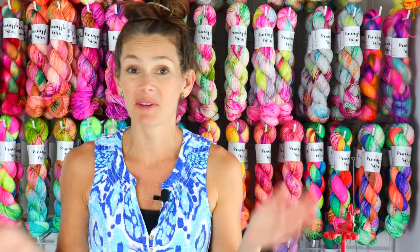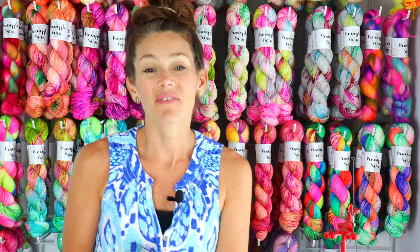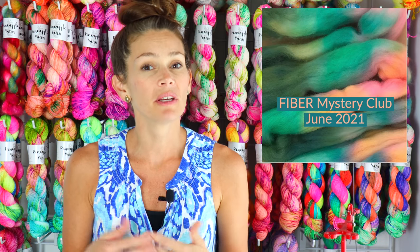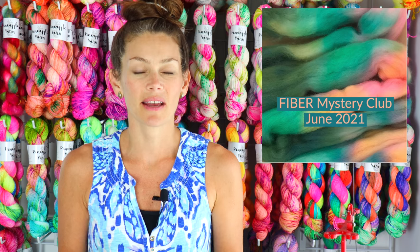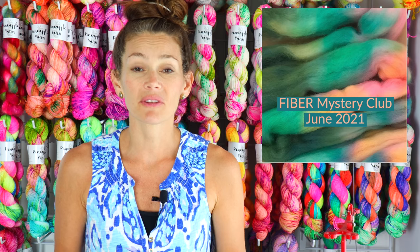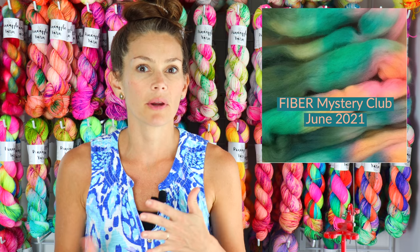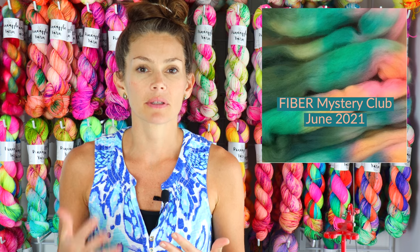The last club I want to highlight — I saved it for the end because I think it's super exciting — is a fiber of the month club. It is my fiber club, going to be a mystery club with no mood board. I've had so many people request a monthly fiber club. I think a lot of you are like me — you love those bold, bright, vibrant, colorful tones.